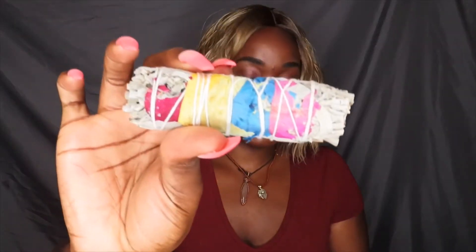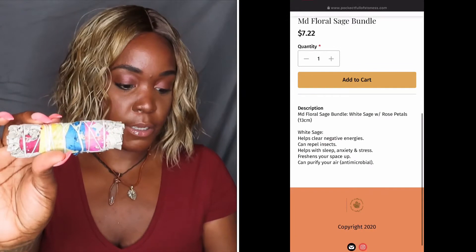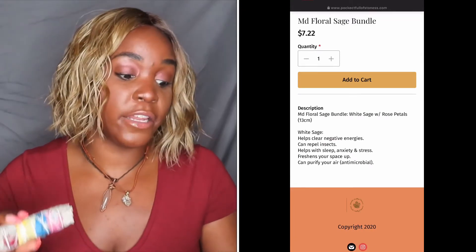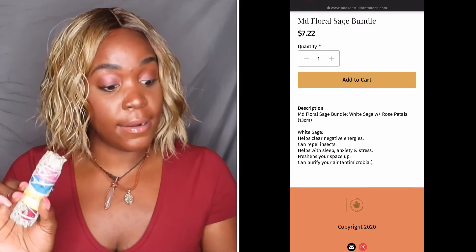I also got this sage bundle — it's a floral sage bundle. It's a white sage, so it helps clear negative energies, can repel insects, helps with sleep, anxiety, and stress. It freshens your space up and can purify your air. And this is really cute.